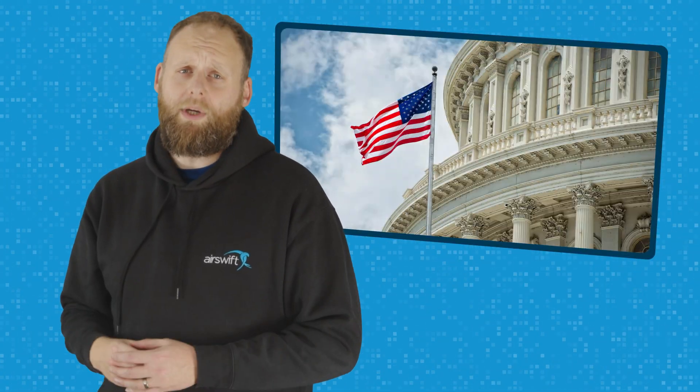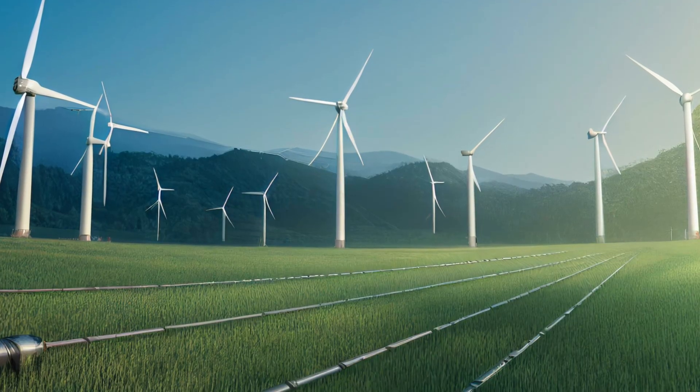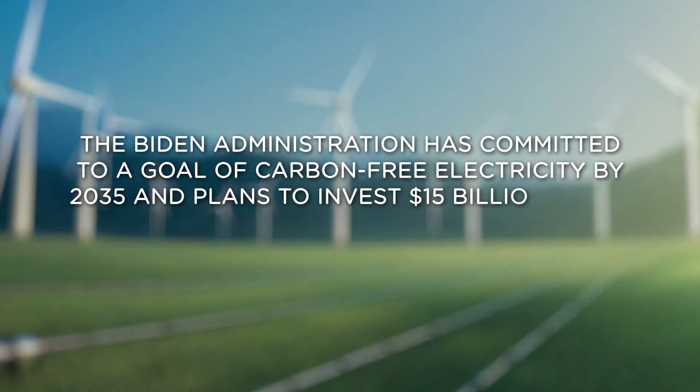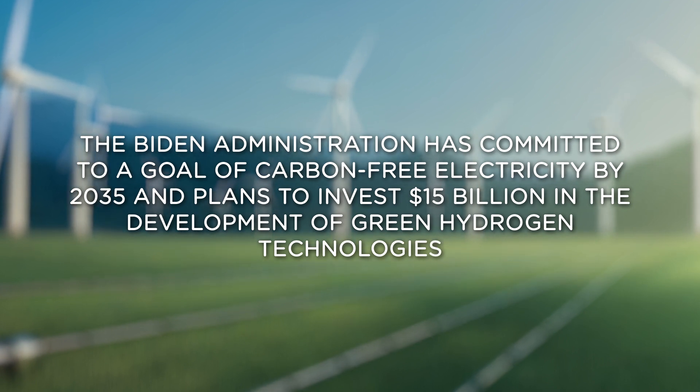The US government has also announced plans to invest in green hydrogen projects. The Biden administration has committed to a goal of carbon-free electricity by 2035 and plans to invest $15 billion in the development of green hydrogen technologies.